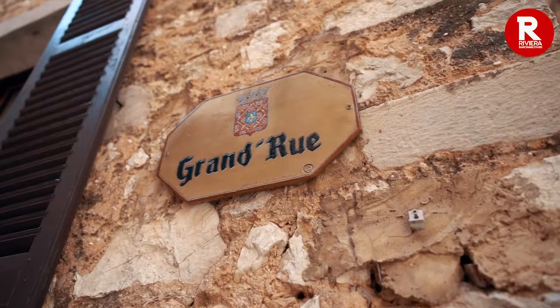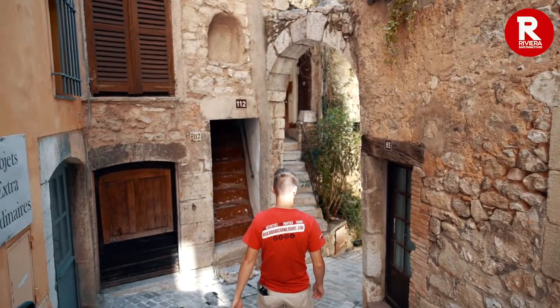The old village of Tourette also has a Grande Rue. It's lined with artisan shops and curbs all the way around the village to the other side of the square. In villages like this, you just have to get lost.